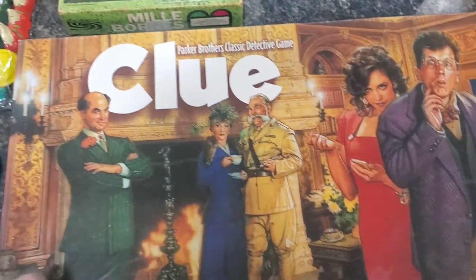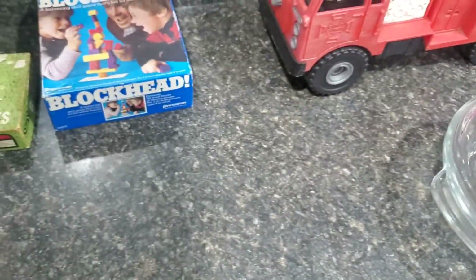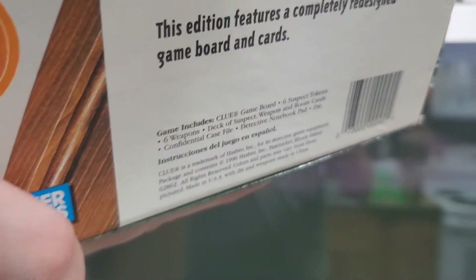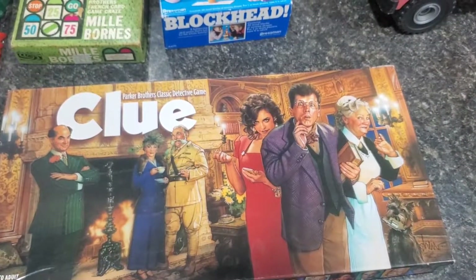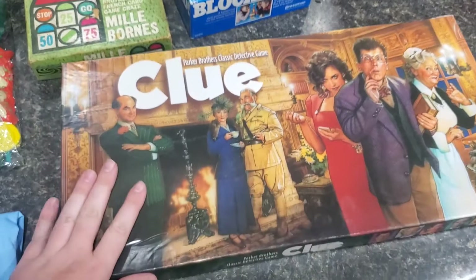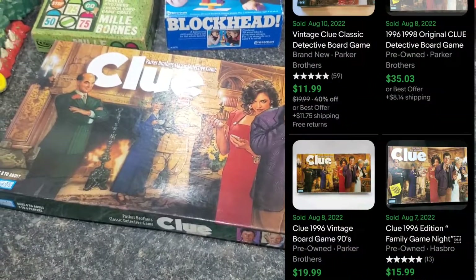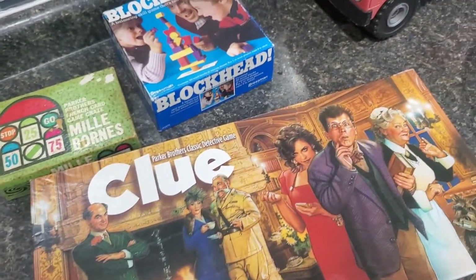This Clue also caught my eye. All these games were $1.88, and flipping it over, it looks to be pretty much complete. I believe it was mid-90s — it was 1996. But there are pretty decent comps on this, and again for $1.88 I can always part it out or sell the whole thing for a pretty decent profit after shipping.